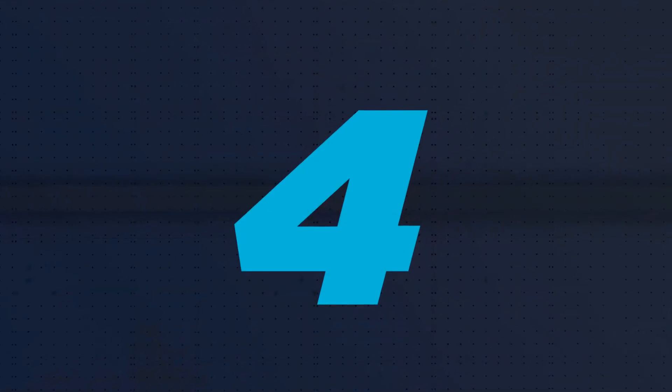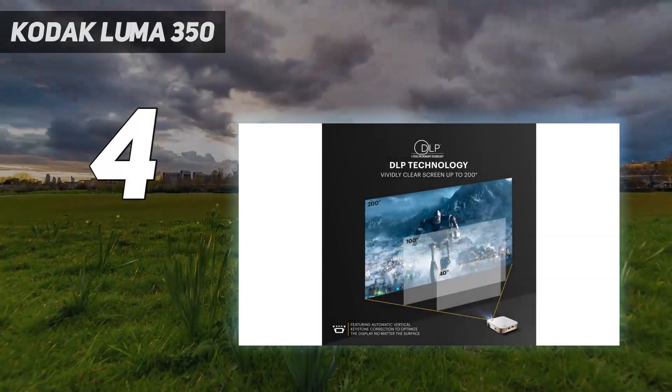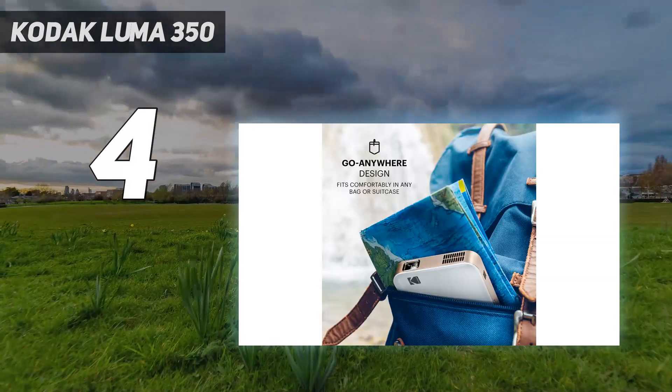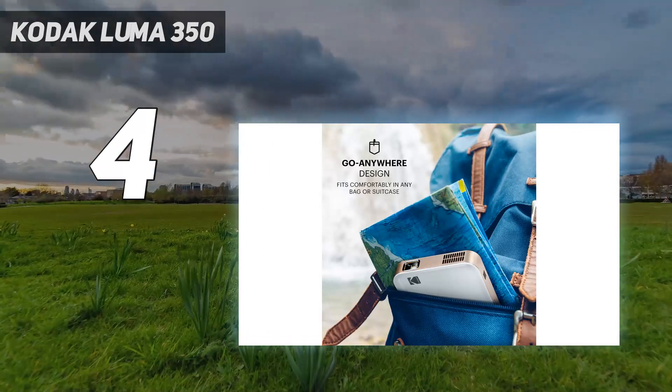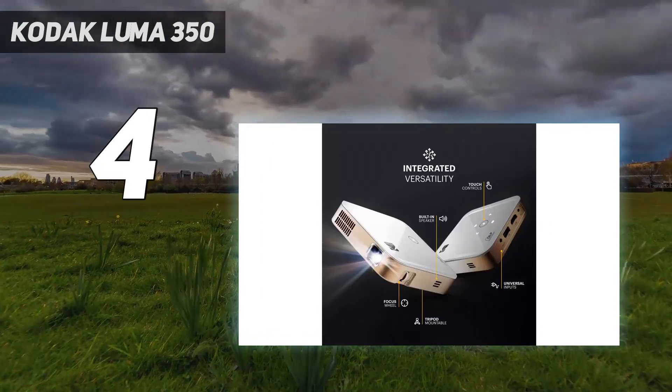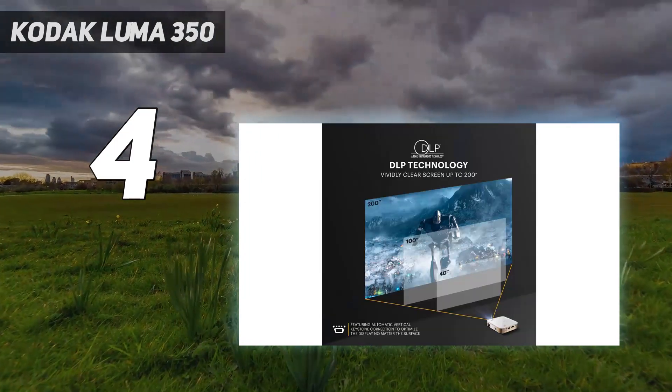Coming in at number 4: the Kodak Luma 350. We love this budget projector for its compact size and ability to run off a rechargeable battery, making it extremely convenient and easy to throw in a purse to share slideshows, presentations, and more from anywhere you go.